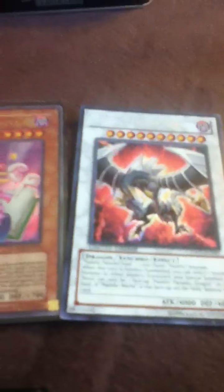Now to my trade binder — what I have for my sale binder. I've got Toon Dark Magician Girl from the Shonen Jump Magazine, Malefic Paradox Dragon, Dark Magician, Red Eyes Black Dragon from the Legendary Collection, and Dark Magician from Jump.